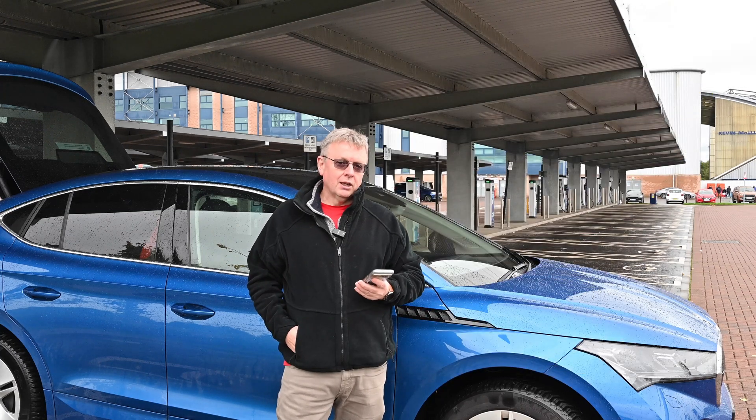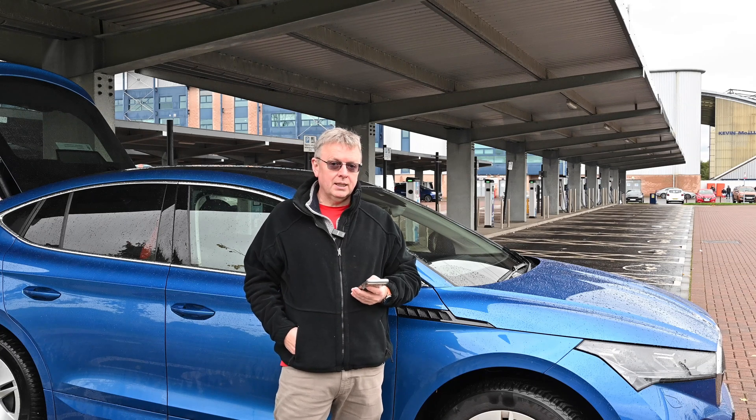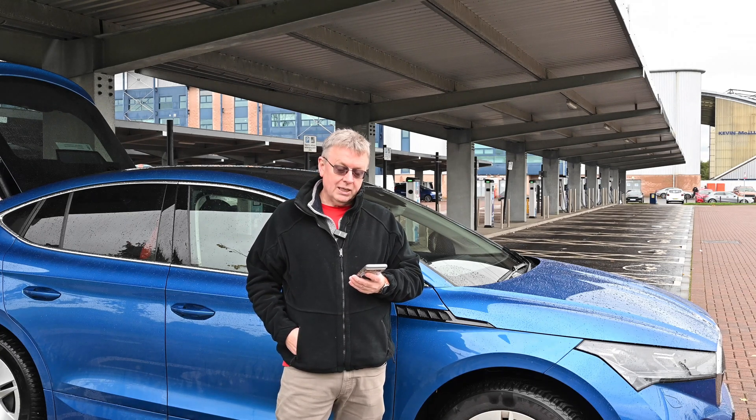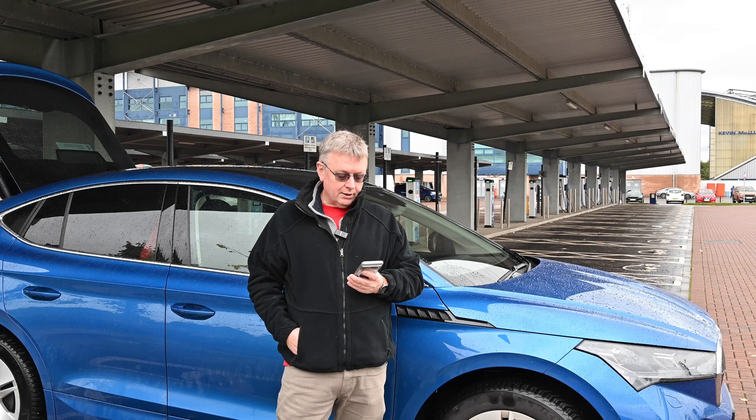12V battery protection — quite often under the old app you would see a 12V battery protection warning and you wouldn't be able to see the status of the car. What they've now done is enabled a feature that allows the 12V battery to just be topped up if it's running a little bit low from the traction battery, so you should see that error less often.